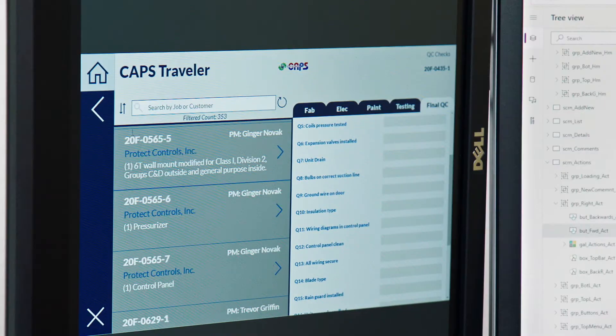The Traveler app is to help control the quality of the unit, but also to help it go down the correct path that it needs to go to make sure nothing's done out of order and that nothing is missed.